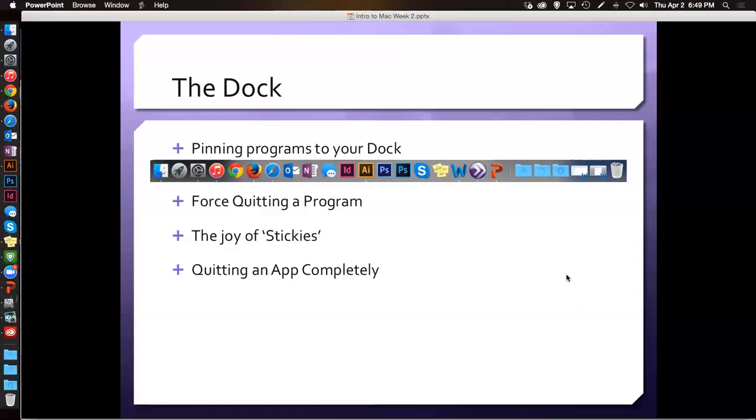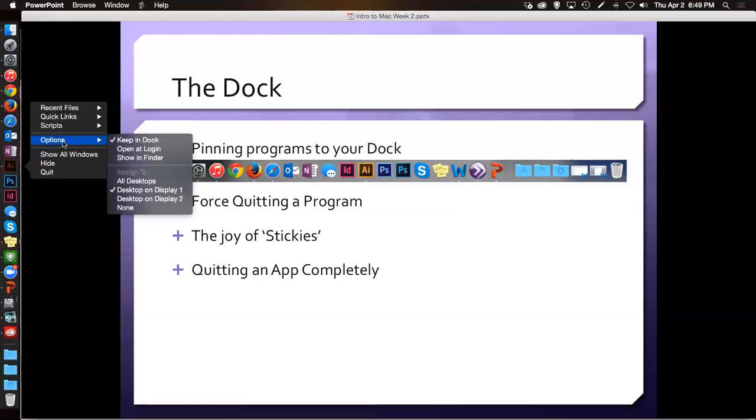Did we go over pinning things to the dock? Does everybody know how to do that? If you right-click on an application in your dock and you go to Options, you can tell it to keep in dock. You'll notice down here it says 'assigned to' — that's because I have dual monitor displays on my setup at home. Your printer will not speak to your Mac, Patty. How old is your printer?